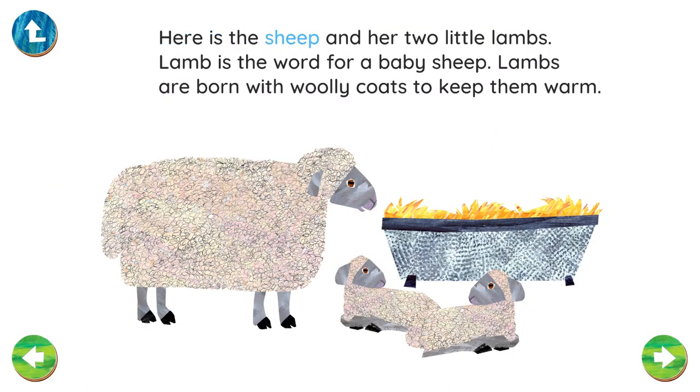Here is the sheep and her two little lambs. Lamb is the word for a baby sheep. Lambs are born with woolly coats to keep them warm.